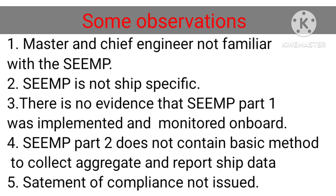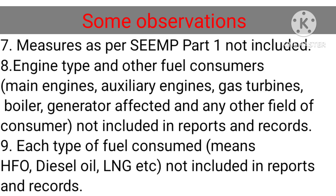Further deficiencies observed: 5. Statement of compliance not issued. 6. Measures as per SEEMP Part 1 not included. 7. Engine type and other fuel consumers (main engines, auxiliary engines, gas turbines, boiler, generators) not listed. 8. Each type of fuel consumed — HFO, diesel oil, LNG, etc. — not included in reports and records.